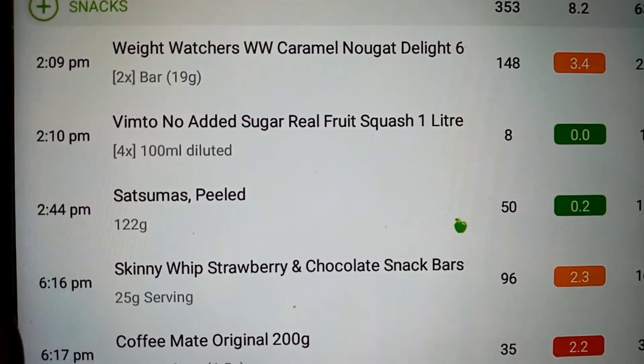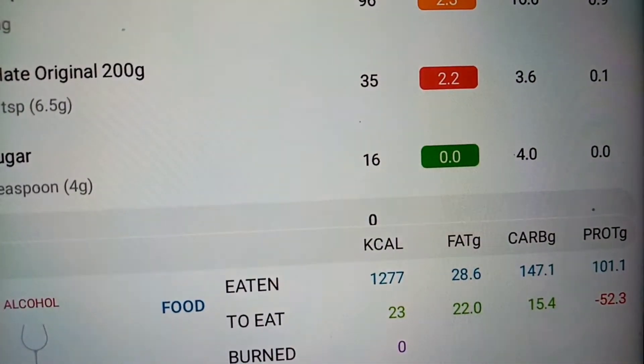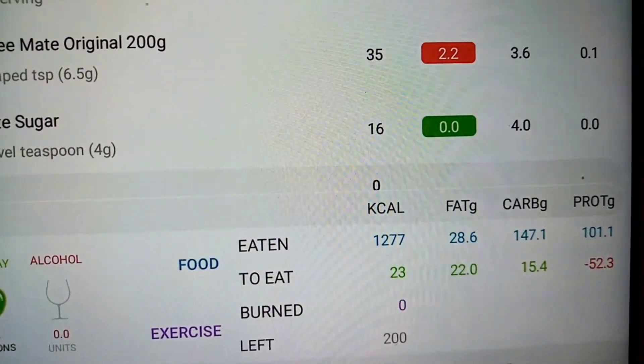I had the satsuma, the whips in for later, coffee mate and sugar. So I've got 23 calories remaining.